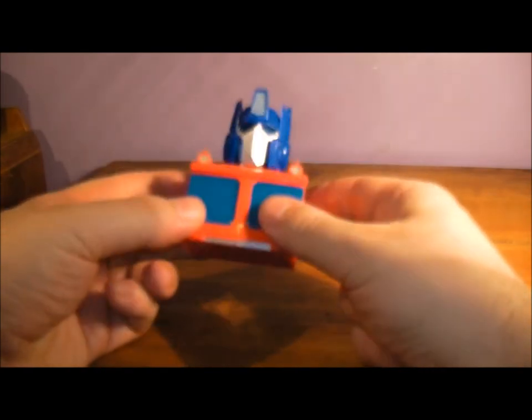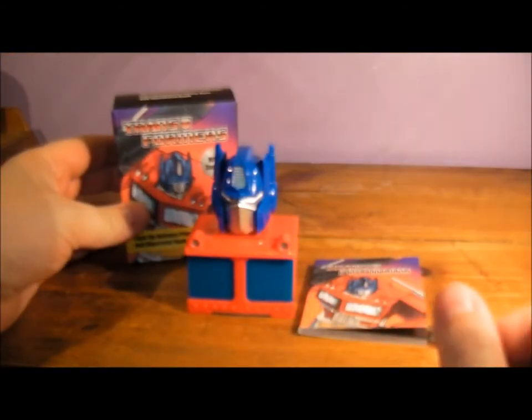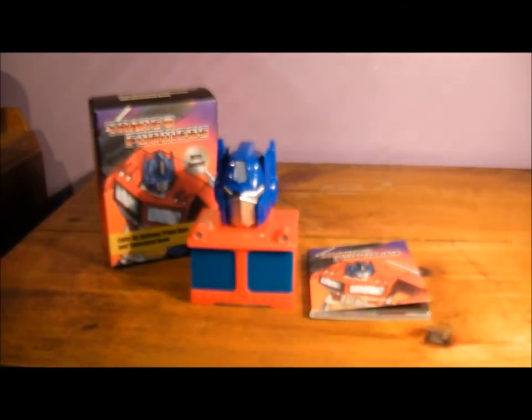You can change the batteries there — it's like a watch battery. So that is the Optimus Prime mini bust. I would give it a 7 out of 10. Thought it would be a bit bigger, but the bust is really nice and you can't go wrong with Peter Cullen's voice. I would definitely recommend picking this up. Hope you enjoyed this video and I will see you soon for another toy video.